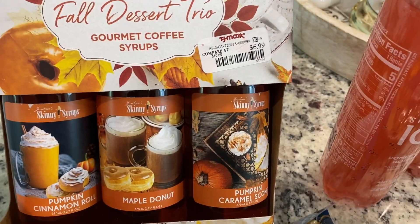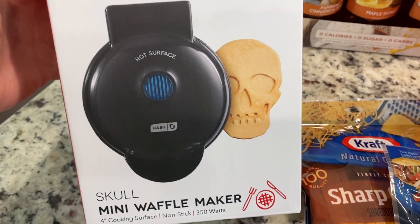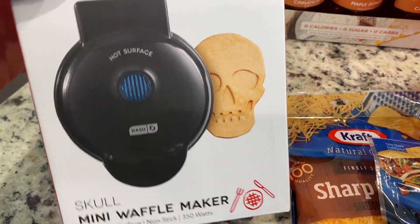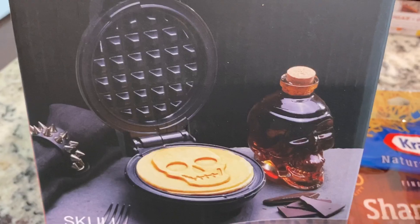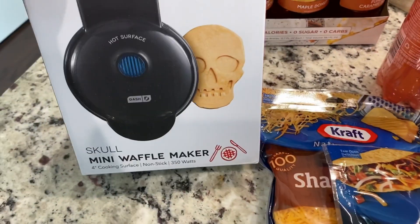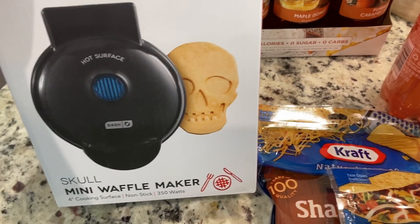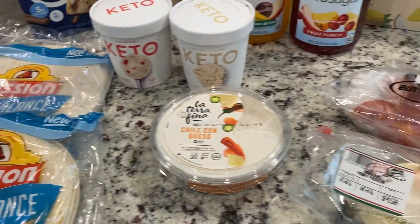$6.99, not bad for these syrups. And then the last thing — you guys know I'm obsessed with my mini waffle makers. I got the skull one for Halloween — look how cute! So cute. I'm excited to use it for the upcoming holidays. My nieces spend the nights here a lot, so I like to make it cute for them. That's it, guys — we don't need a lot. My house is stocked, except for fresh produce.